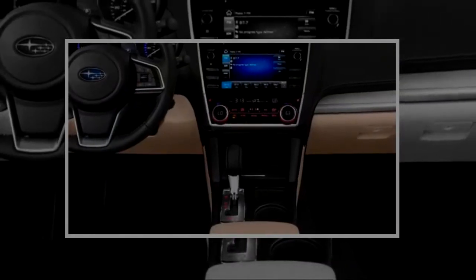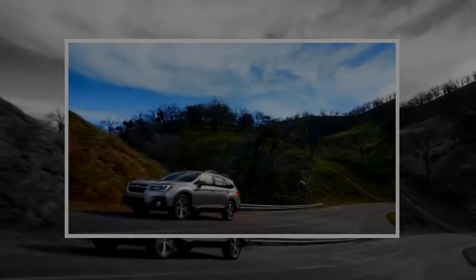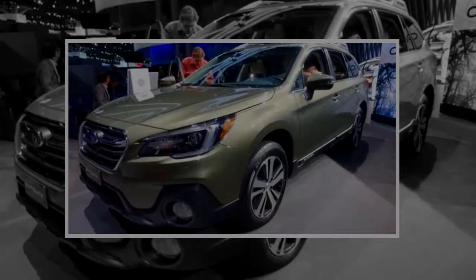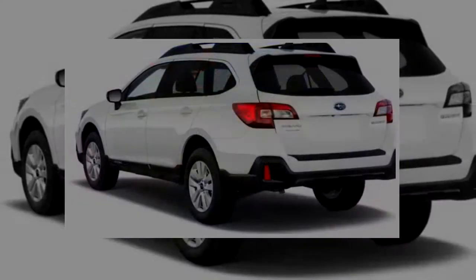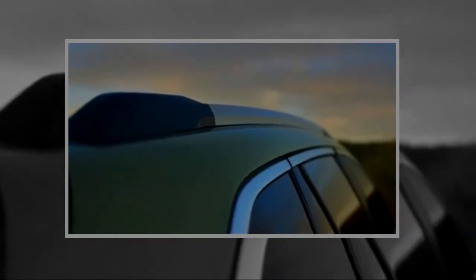Models without EyeSight have headlights that rate just marginal, the second lowest score. Meanwhile, the federal government isn't quite done testing the latest Outback. So far, the model has scored five stars for side impact and four stars in the rollover rating. Last year's model scored five stars for frontal impact and five stars overall, so we'll see if those scores return for 2018.